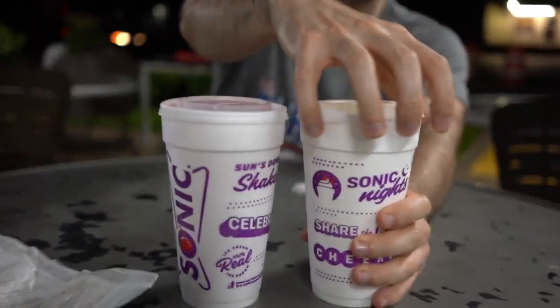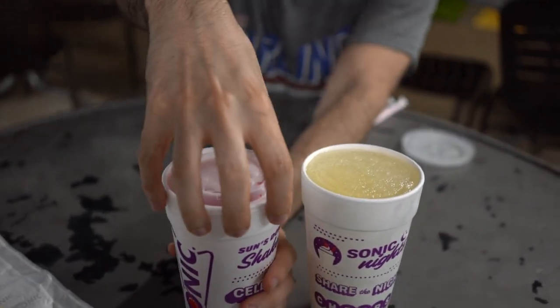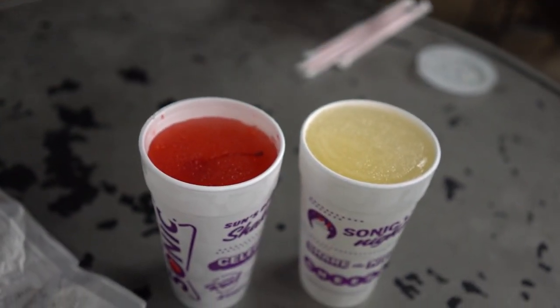What's going on guys? Bobby with Consumer Time Capsule back with another review. Today, as promised a couple days ago, we are back at Sonic because they've got two more interesting things that just came out, and this time it's on the drink menu. We're talking about slushes — a Red Bull slush and a Cherry Limeade Red Bull slush.